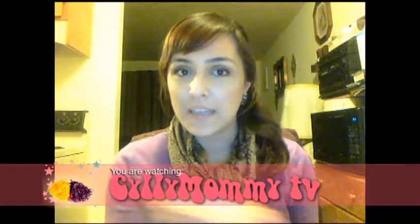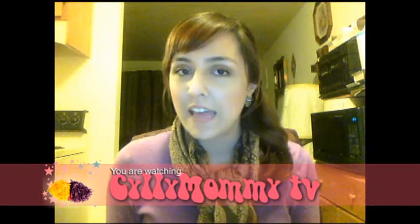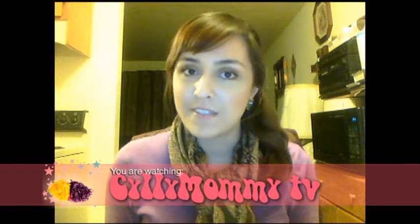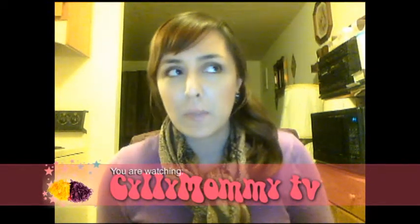Greetings! Thanks for tuning in to Silly Mommy TV. I know it's been a while since I did a video of any kind, and I apologize for that. I'm not really one of those people who does a video on a regular basis — I get kind of lazy. I'm a mom, I work, and stuff like that. That aside, I actually have an unboxing video for you guys today. It's a little late, but better late than never.